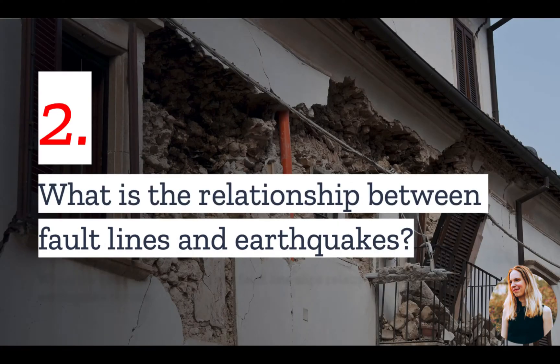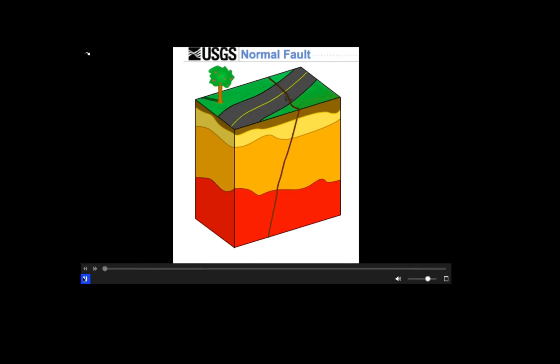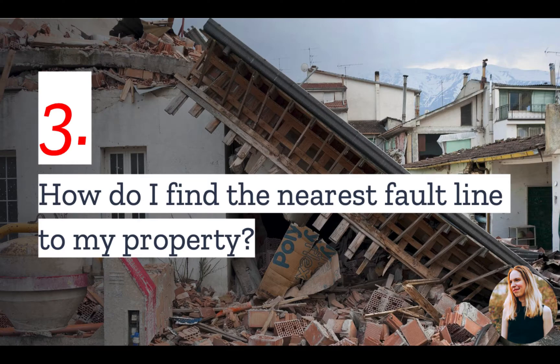Number two: how do fault lines cause earthquakes? When an earthquake occurs, the rock on one side of the fault line will slip suddenly with respect to the other. This is what produces the earthquake.